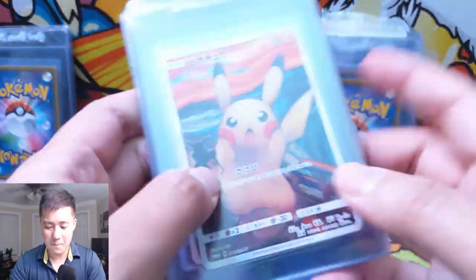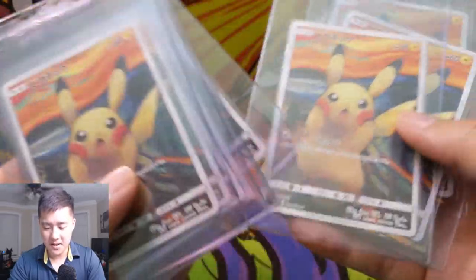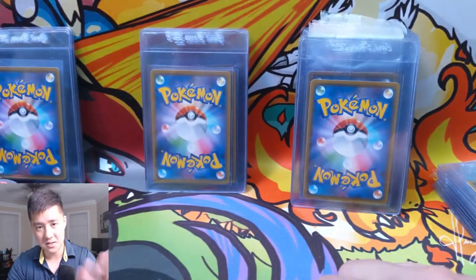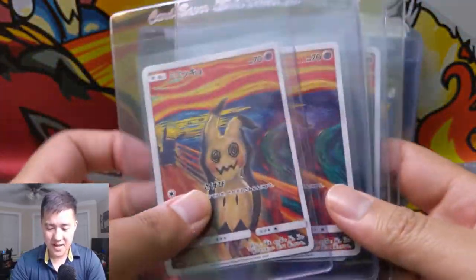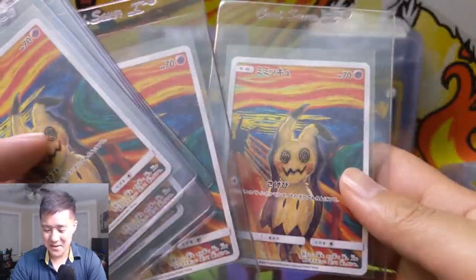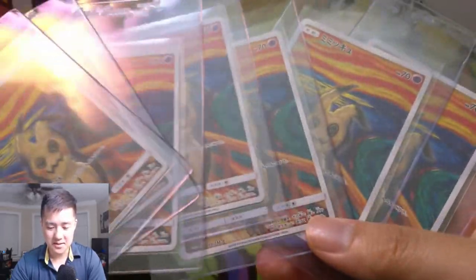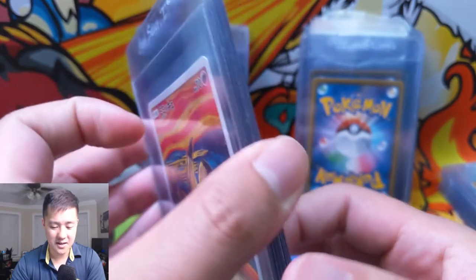Moving to the heavy hitters - I've got Pikachu. The Pikachu price hasn't really gone up that much; I think they just printed an abundance of them. And then the heaviest hitter is Mimikyu. I regret not picking up more of these - the price has tripled, maybe quadrupled. These cards aren't even that old, maybe six months or so, and the price has just skyrocketed. Hopefully I get some tens out of these.